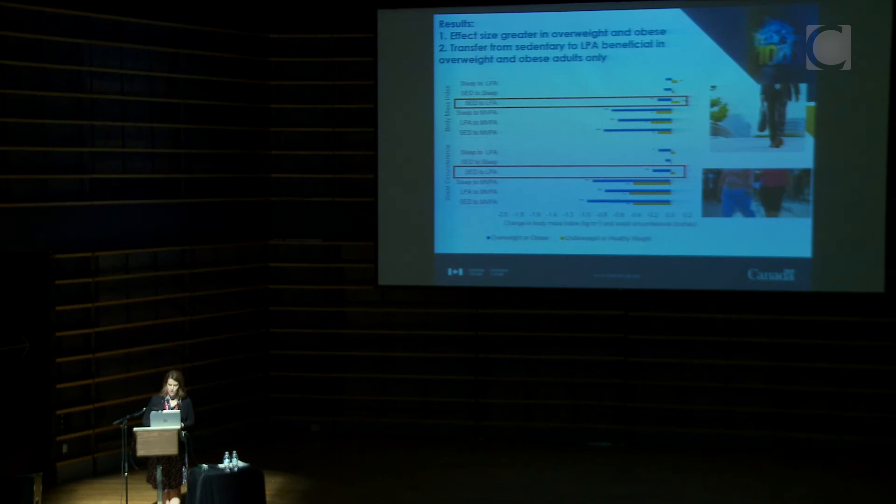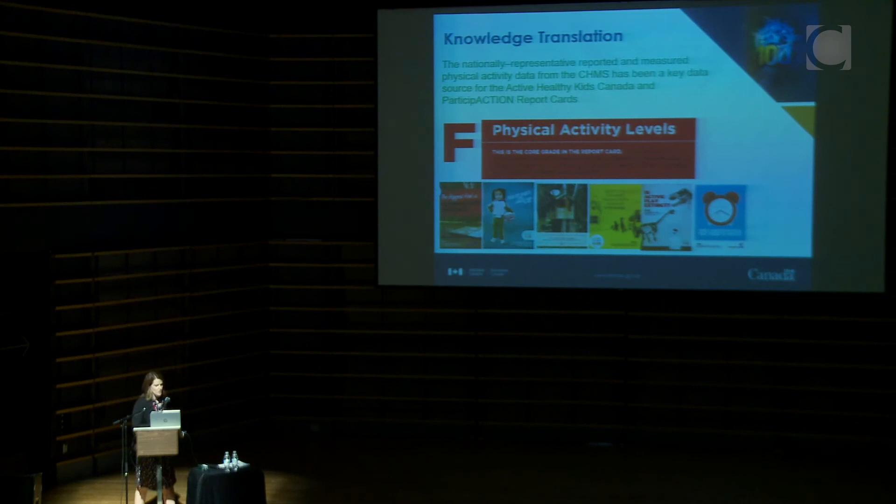I want to highlight the Active Healthy Kids Canada — now called Participation — report card, an annual publication that has been coming out in Canada since 2004 and now comes out every two years. The idea is to highlight where we are with physical activity in Canada, and the Canadian Health Measures Survey has been a huge player in driving the grades for this report card. Having measured data alongside reported data from across the country has been very beneficial. The next report card is coming out around June 19th.